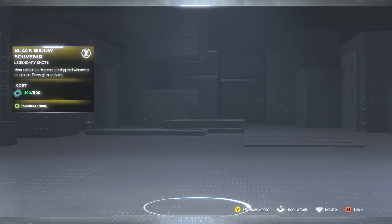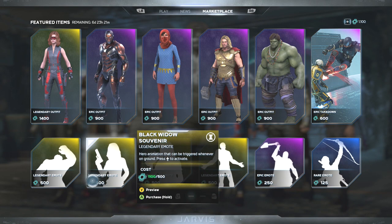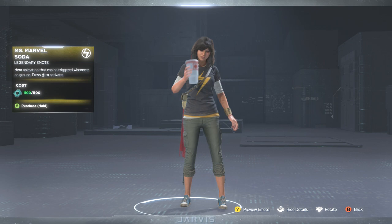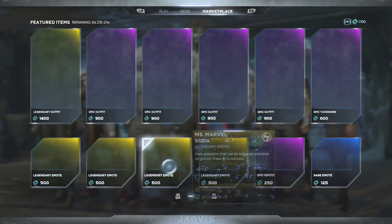Next up we got the Black Widow Souvenir — we've seen this one before as well, nothing really new, just cocking her gun back. Then we have Miss Marvel's Soda — one of my favorites from her, drinking a good old soda before she starts her adventure. Looking cool.